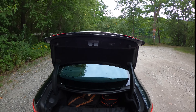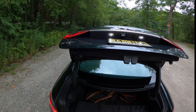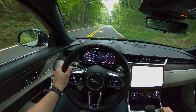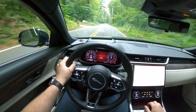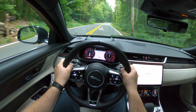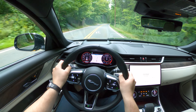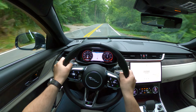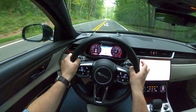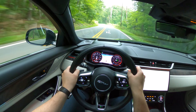Let's take the XF on the road and see how it drives. The XF is a luxury, comfortable cruiser in the first place. There is no harshness, no vibrations, only a smooth driving experience. The cabin is well isolated from road and wind noise and the car is very compliant over bumps.